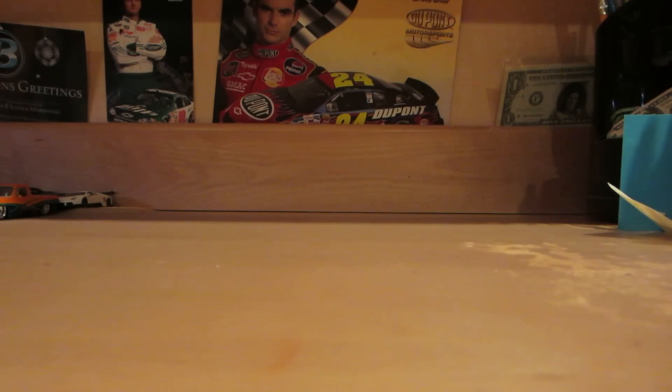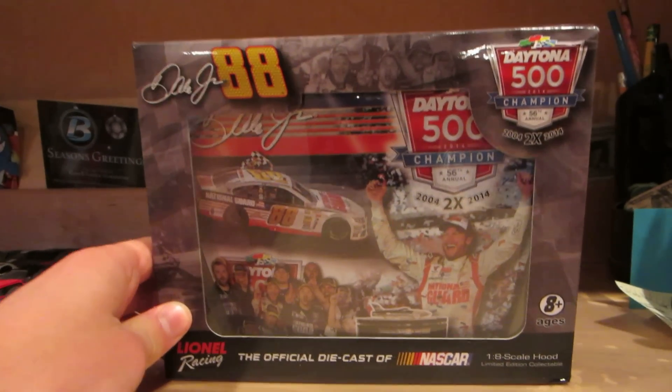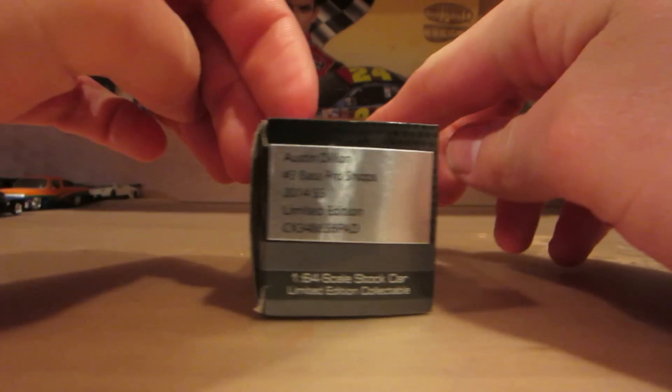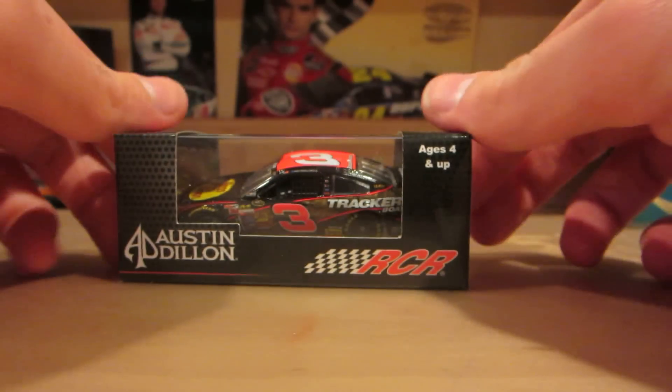I also got a tin hood to commemorate Dale Junior's Daytona win — pretty neat, pretty nice package. Moving on to 1:64 scale — I'm just going to pull them out randomly. This is Austin Dillon's Bass Pro Shops. Unfortunately it's on the WLS mold, so I just have to deal with it.